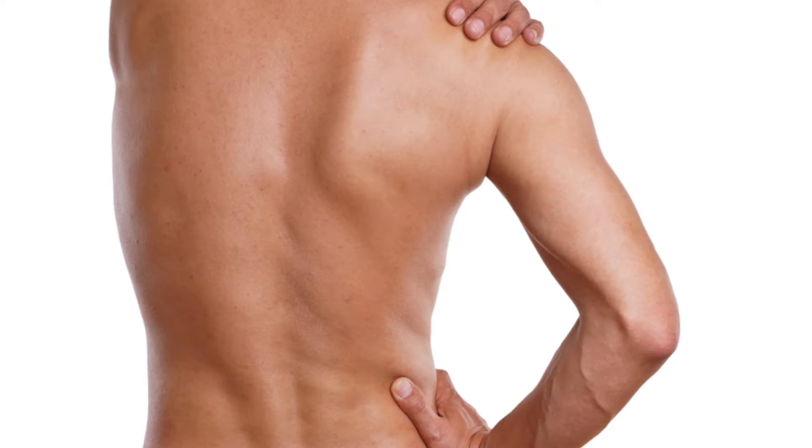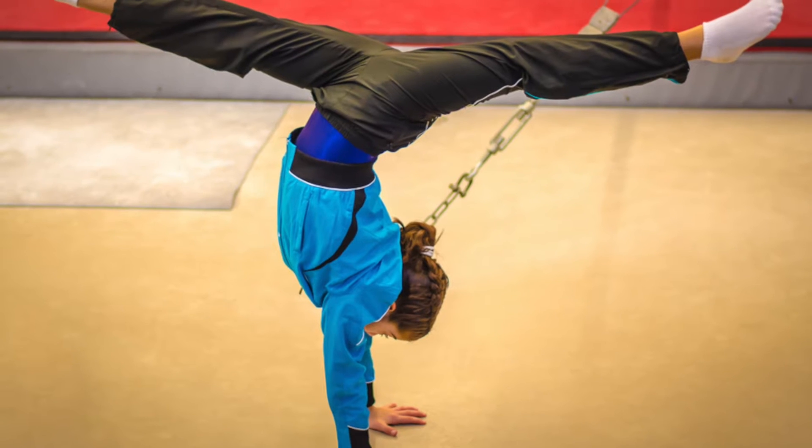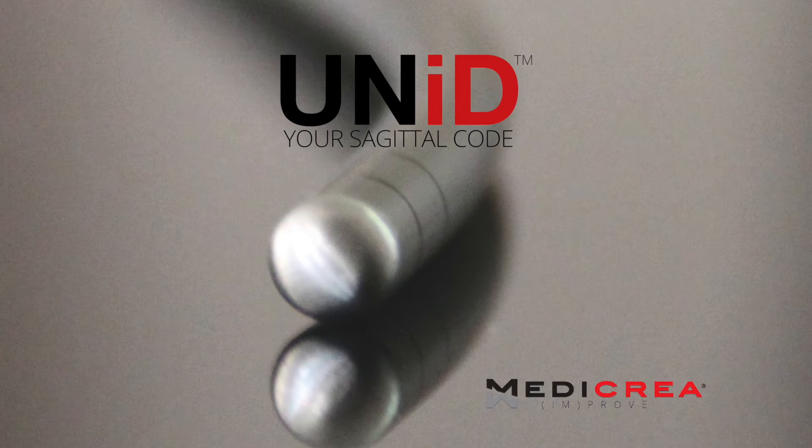At Scoliosis and Spinal Surgery, our promise is to offer MORE. Our MORE philosophy influences everything we do. Our individualized approach extends even further by utilizing the revolutionary, patient-specific Unit Spinal Rod by Metacrea.